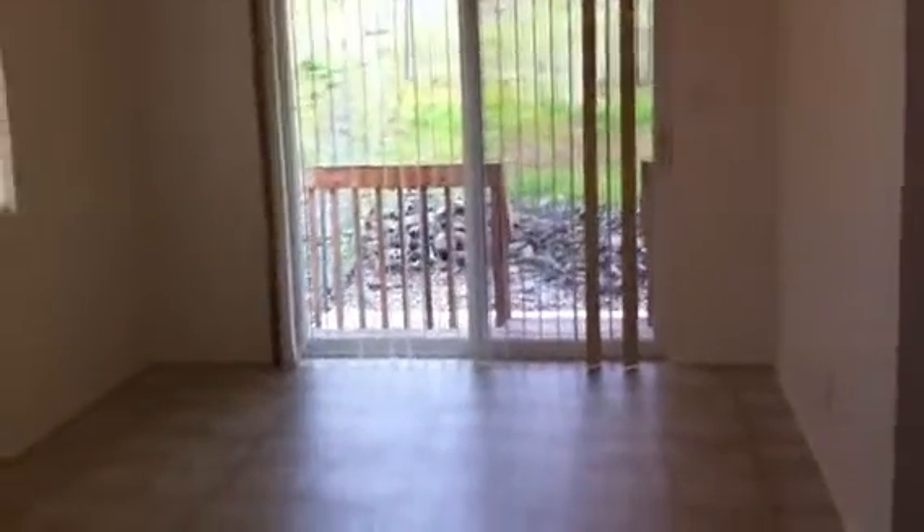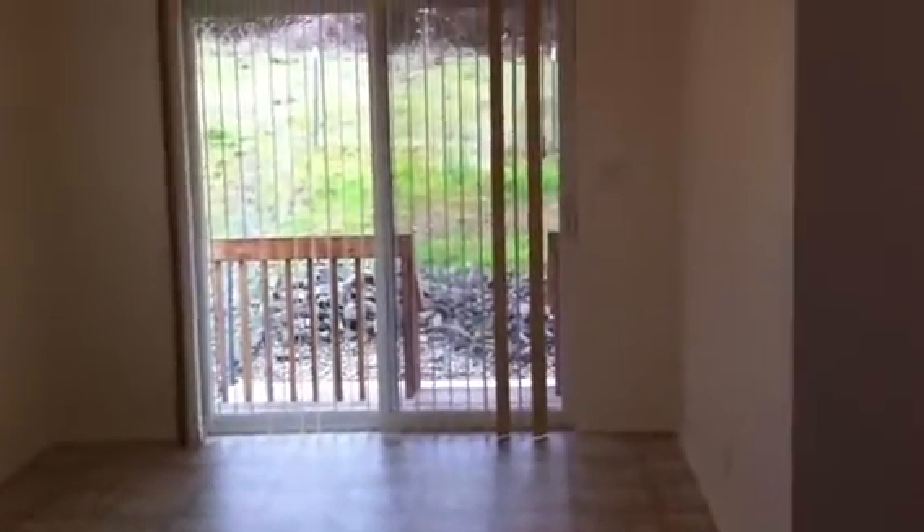Moving on into the house, you walk into the living area. The living room is quite large and opens to the dining area that has a sliding glass door. It goes off into a small patio area off the back and goes out to the backyard.